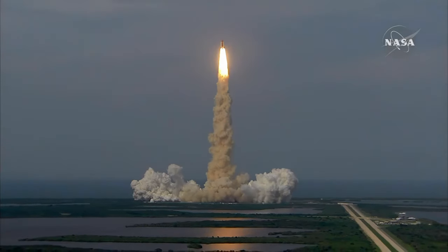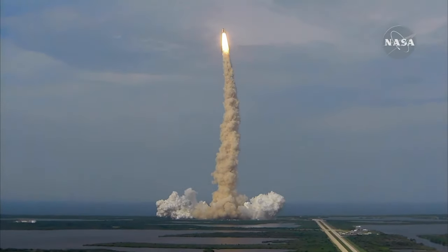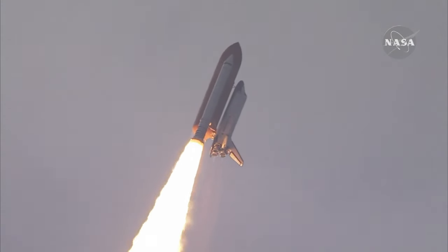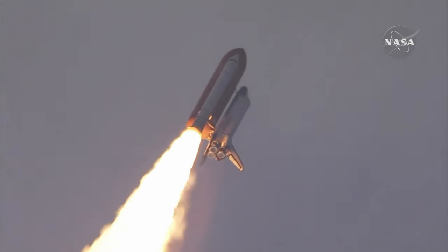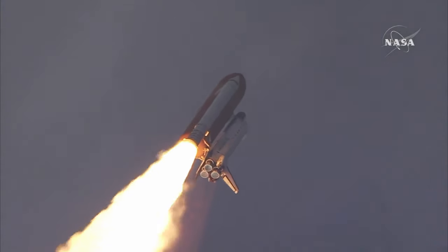Roger, roll Endeavour. This is Mission Control, Houston. The roll maneuver is being completed. Endeavour is now going into a heads-down position on track for its flight to the International Space Station, flying at 400 miles per hour, one mile in altitude, and seven miles downrange already from the Kennedy Space Center.